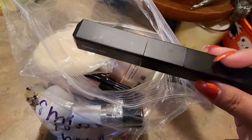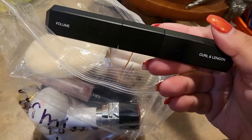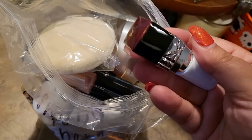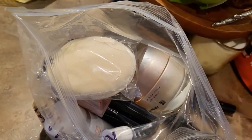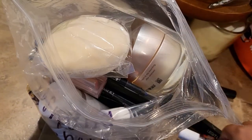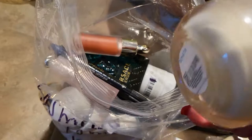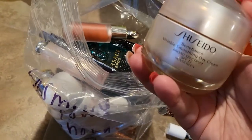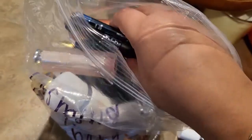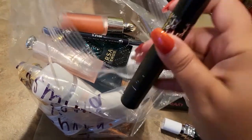And then we have a Huda Beauty mascara — I wasn't sure if I had this already, but I don't, and I really wanted that, yay! And then I have a lipstick — I think this is Dior. Let's see what else is in here: we have a Laura Mercier puffy puff, a Shiseido cream — this is the Benefiance Wrinkle Smoothing Day Cream with broad spectrum SPF 23. We also got another Dior something — I think this is a mascara too.